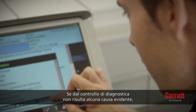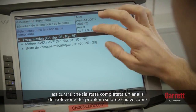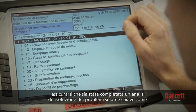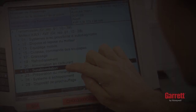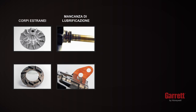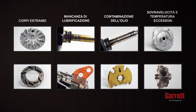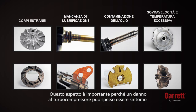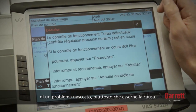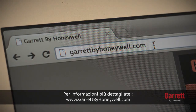If the diagnostic check does not uncover any obvious cause, make sure that an extensive troubleshooting analysis is completed on key areas such as foreign objects, lack of lubrication, oil contamination, over-speeding of the turbo, and excessive temperature. This is important because turbo damage can often be a symptom of an underlying problem rather than the cause itself. Our website has more detailed information on this subject.